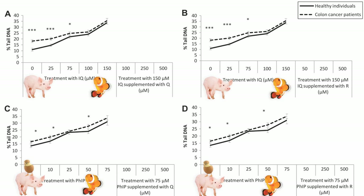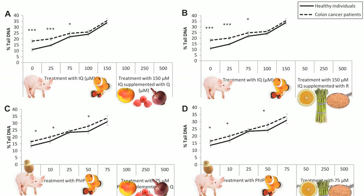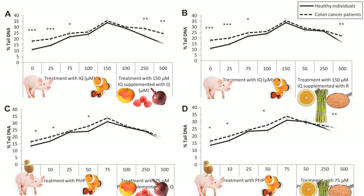They then continued to pump in that meat mutagen at the highest level, but started adding some plant phytonutrients — quercetin, found in foods like apples, red onions, and berries, and rutin, found in citrus, buckwheat, and asparagus. Even as the highest carcinogen dose continues, adding plant phytonutrients starts to bring the damage down. And that happened in both healthy individuals, the solid line, and cancer patients, the dashed line.